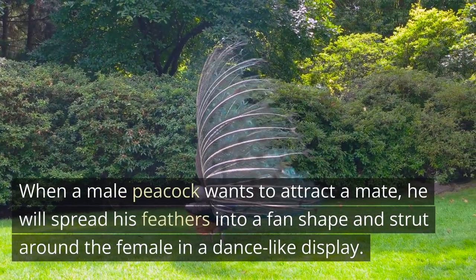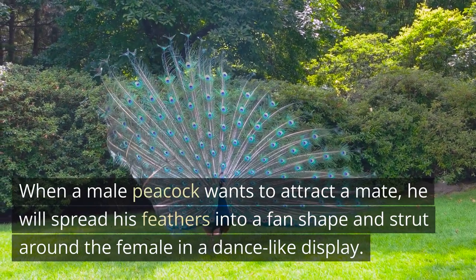When a male peacock wants to attract a mate, he will spread his feathers into a fan shape and strut around the female in a dance-like display.